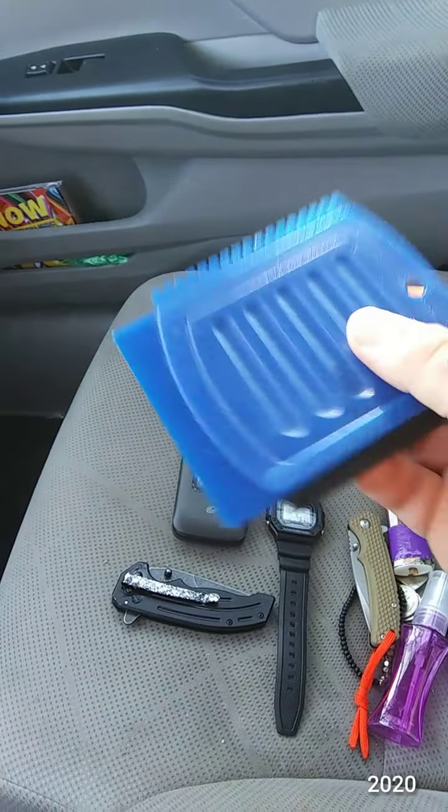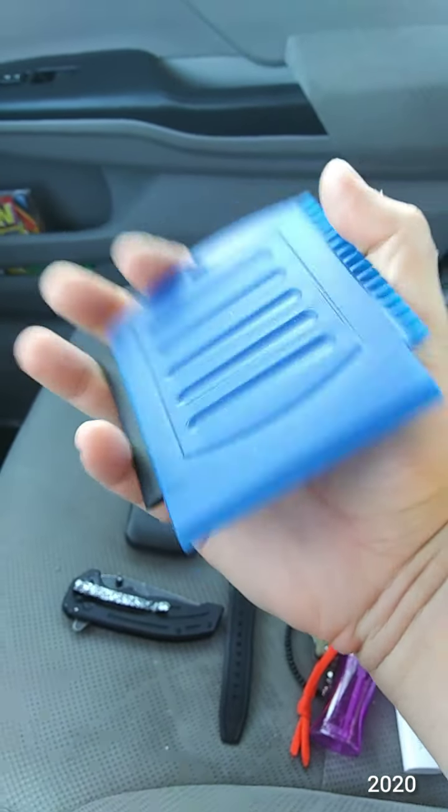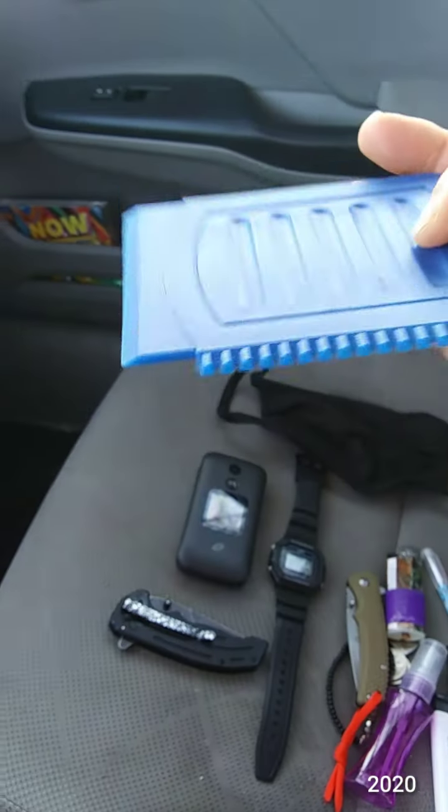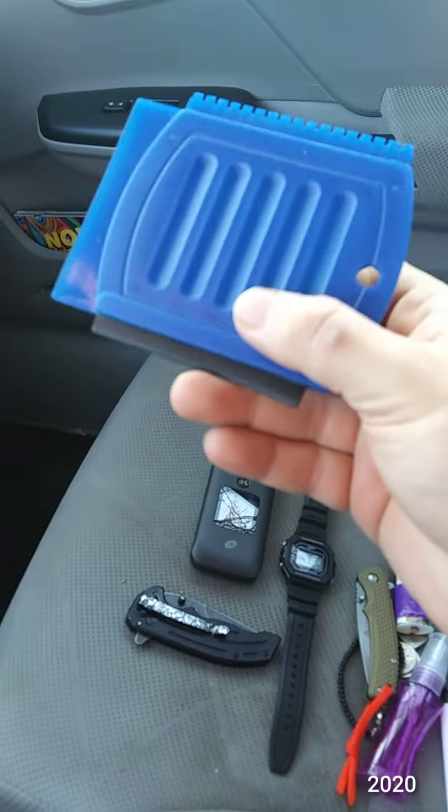In my back right pocket there's a little scraper thing I got last year on clearance for about 67 cents. It came in handy for scraping off frost, and it's an emergency scraper if you don't have a larger one.